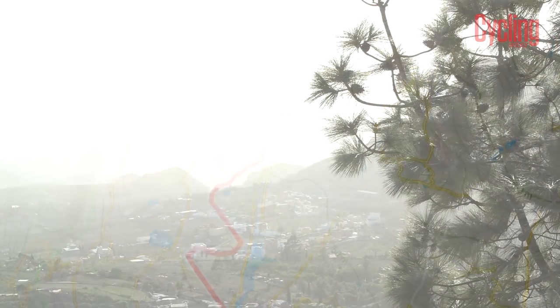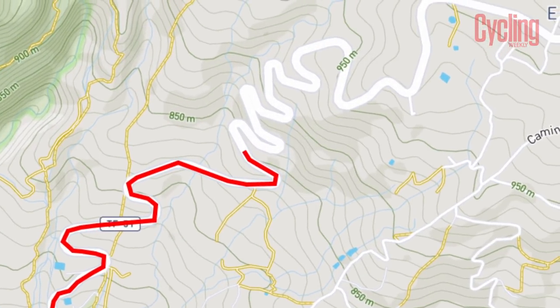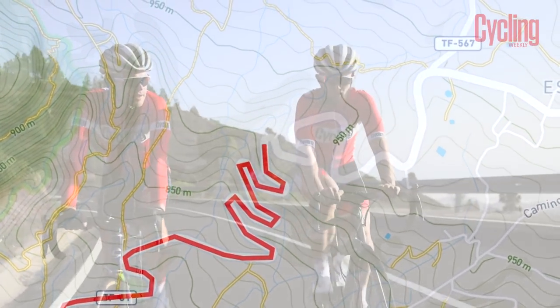The next section of the climb gives you the opportunity to glance back down the mountain towards the coast, with a hairpin section that you wouldn't be unaccustomed to seeing in the Alps. It's a similar sort of gradient to Sacra Lobra.